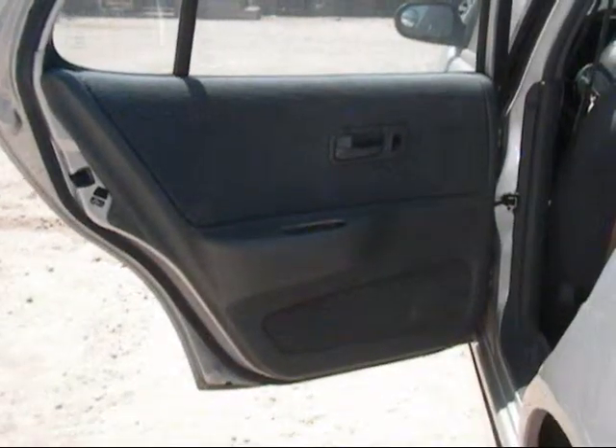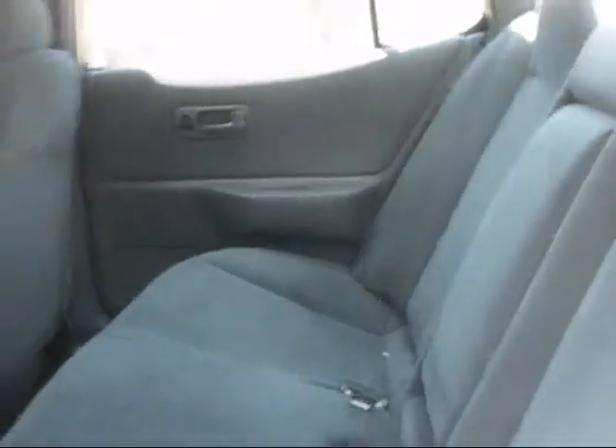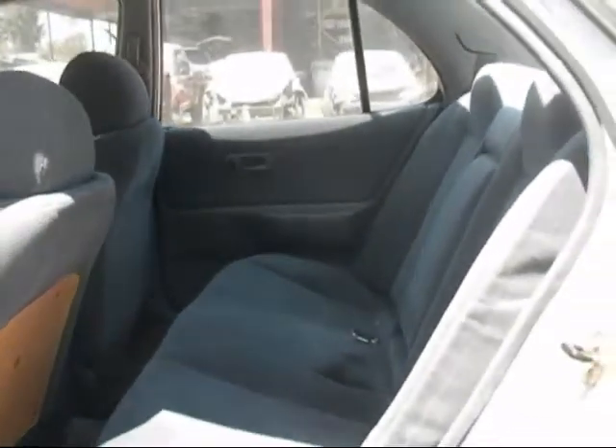The rear driver door panel is in good condition. The rear passenger door panel is in good condition. The back seat is in good condition as well, with some minor staining on the interior.